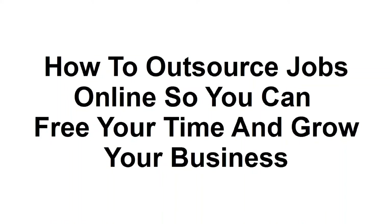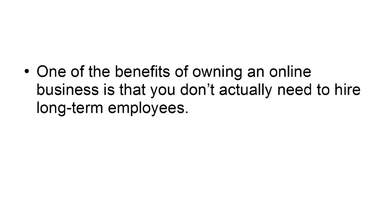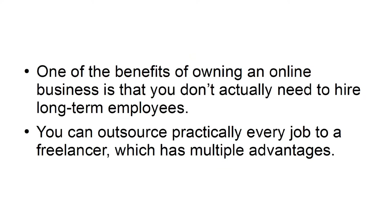How to Outsource Jobs Online So You Can Free Your Time and Grow Your Business. If you've read The 4-Hour Workweek or similar titles from Tim Ferriss, you know it is possible to leverage the power of other people in order to work as little as possible. One of the benefits of owning an online business is that you don't actually need to hire long-term employees. You can outsource practically every job to a freelancer, which has multiple advantages.